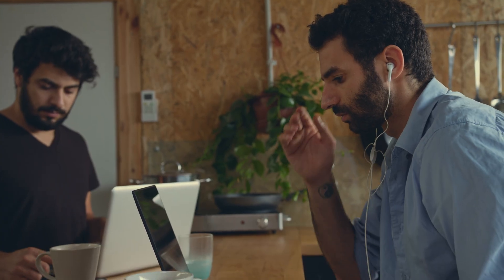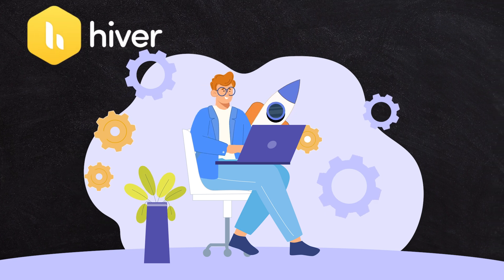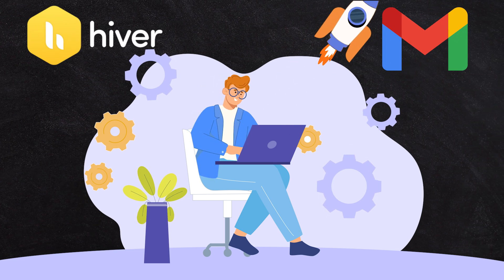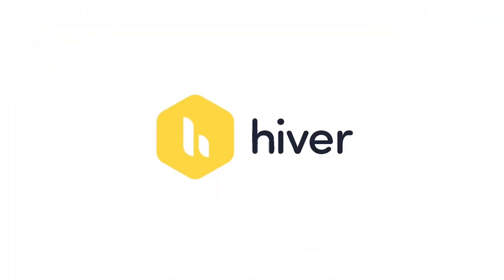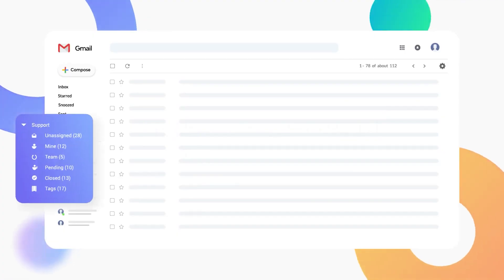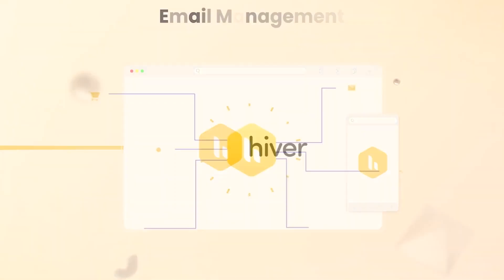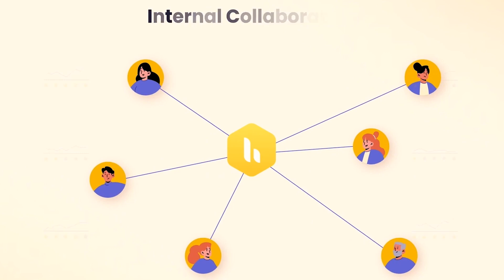If you're a small business owner who's the bottleneck for all of the emails inside your business, these features of Hiver will help you turn Gmail into a productivity powerhouse. Hiver is a third party add-on to Gmail which allows you to transform labels into shared mailboxes. But not only that, it's got a bunch of other features, and I'm going to share some of the highlights with you in this video.